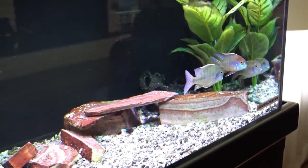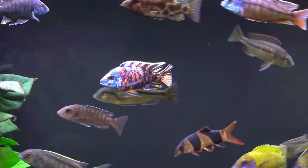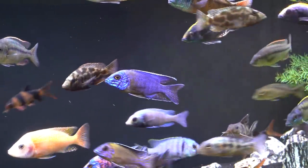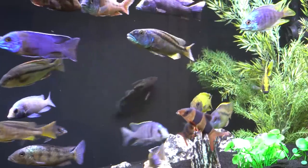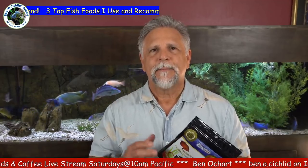With cichlids especially, I want food that's going to sink — not necessarily immediately, but certainly sink — because that way fish at all levels can get a shot at it. In my 100 gallon, the white lips will seldom come to the top; he prefers to eat near the bottom. If the food stays near the top it gets wiped out. Also, if you have a synodontis or any kind of bottom feeder, they won't have a chance in a cichlid tank unless food can sink. These pellets sink very quickly, especially if you drop them hard into the tank.